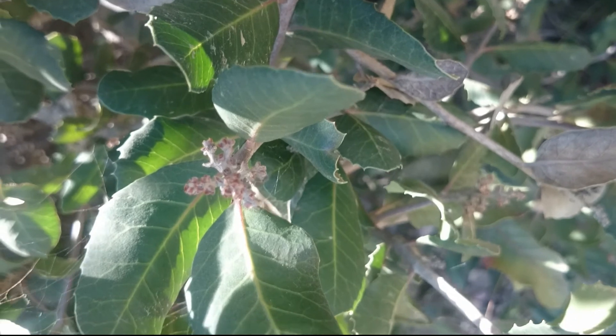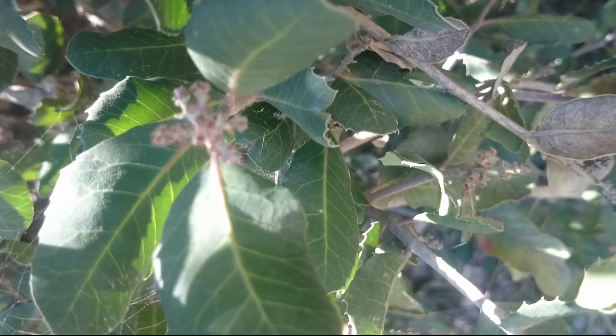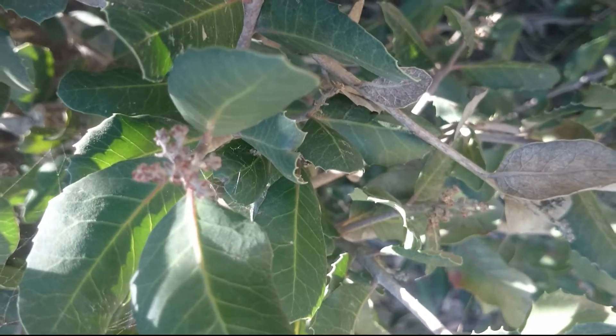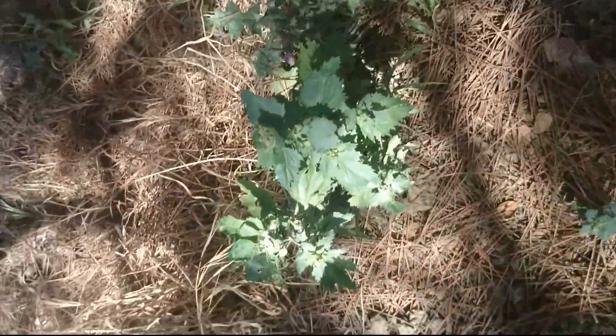The medicinal value of this one is really good for coughs and sore throats. You can make a leaf tea and a tea with the berries — either hot or cold — and it helps a little bit with diarrhea. That's about it for lemonade berry.